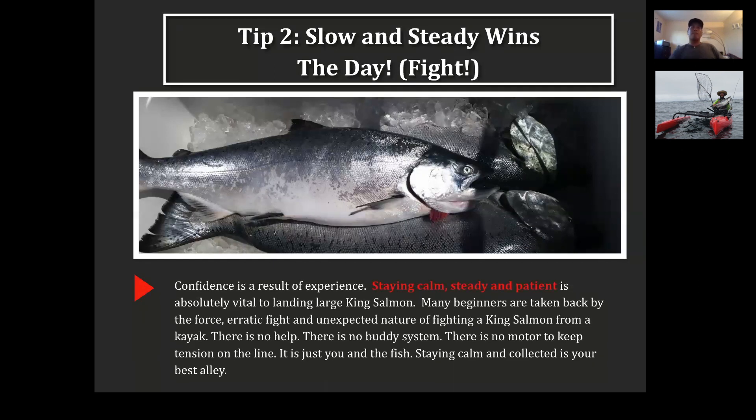My first time kayak fishing, when I finally hooked into a big salmon, I was super excited — the adrenaline was pumping, my legs were shaking, I was not ready, and I lost that fish. Tip two: be calm, steady, and patient during the fight. Take your time. There's nobody to help you — it's all you. There's no mate, no motor to keep your attention on the line. It's just you and the fish — pretty primal.